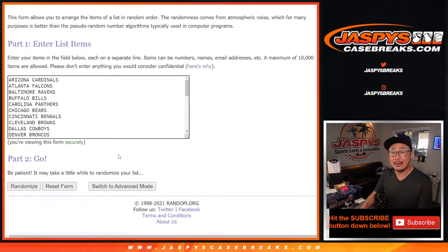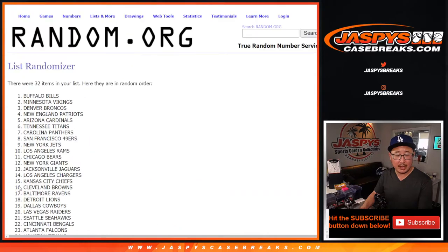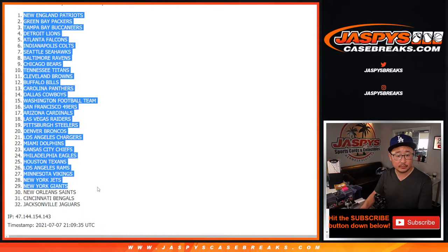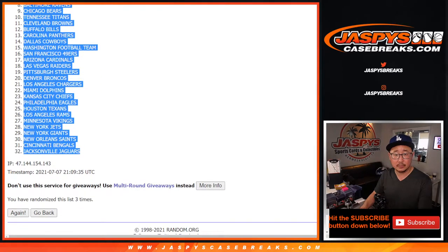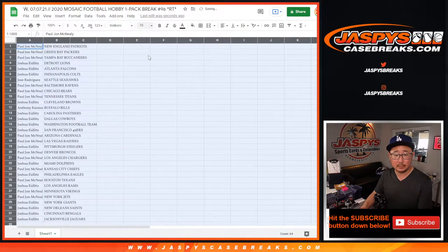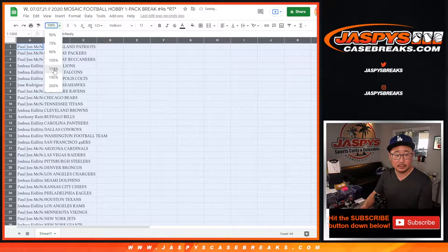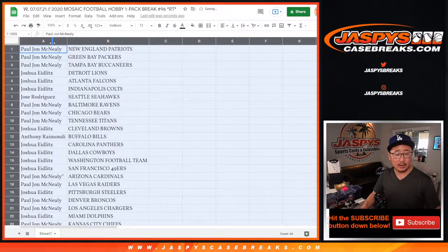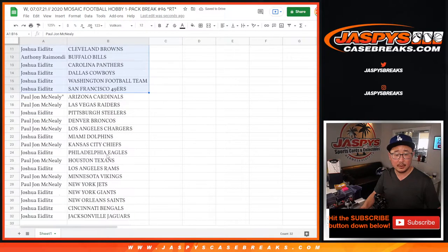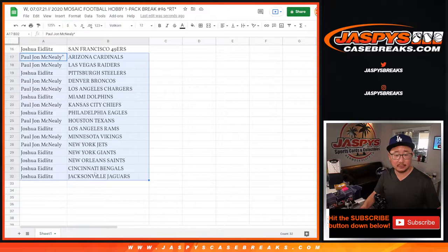And then three times for the teams — one, two, and three. Here's the first half of the list right here, and here's the second half. There's the Dolphins, Chargers, Eagles, Bengals.